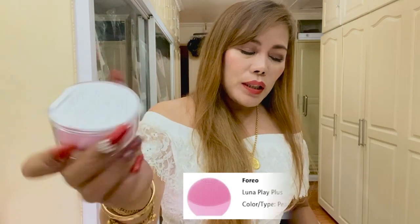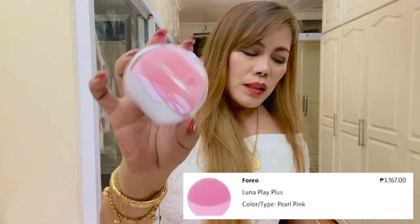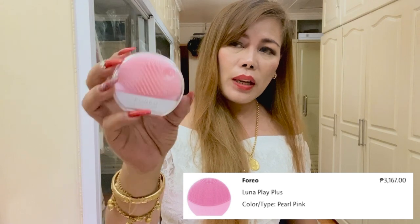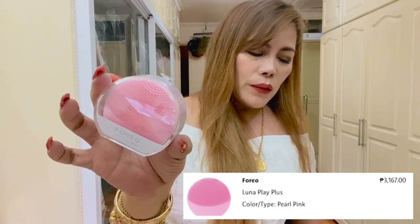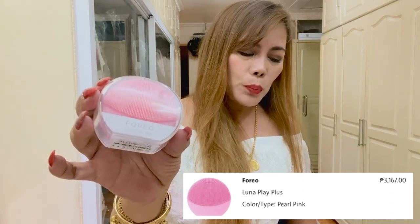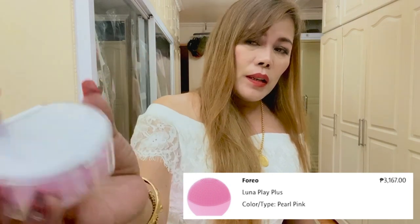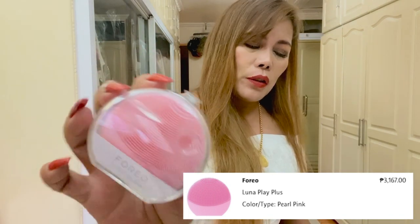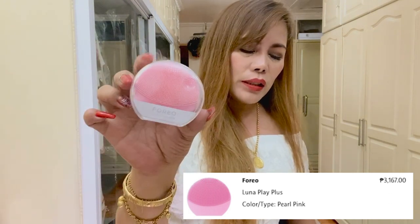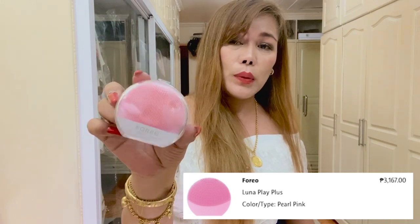Let's start off with this Foreo Luna Play Plus in pearl pink. It's a facial cleansing device that channels T-Sonic pulsations through soft silicone touch points for deep and gentle cleansing. It's waterproof with longer bristles and a replaceable battery for longer life. It's suitable for sensitive or dry skin and gently removes dead skin cells. The original price is Php 3,137.